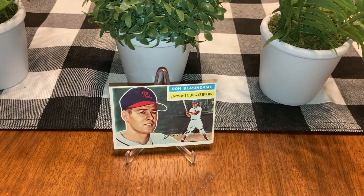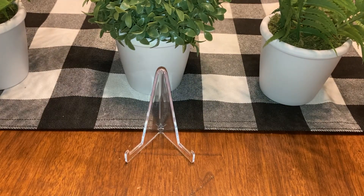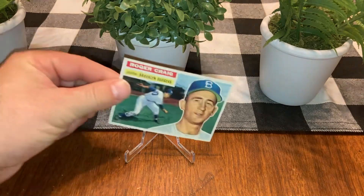Here's Don Blasingame. Do you know anything about Don Blasingame? He plays for the St. Louis Cardinals. That is a near mint card — pretty nice.